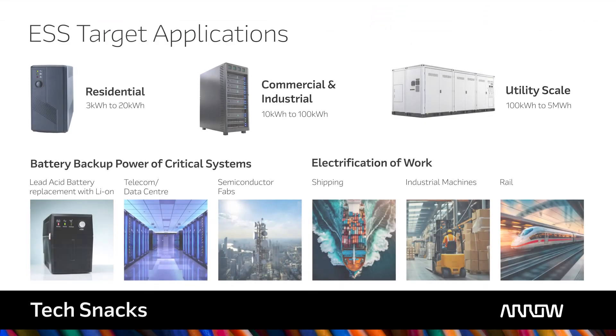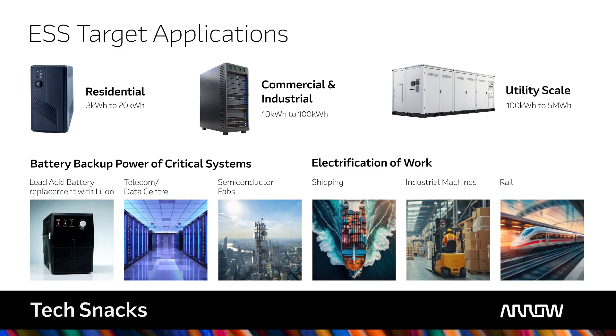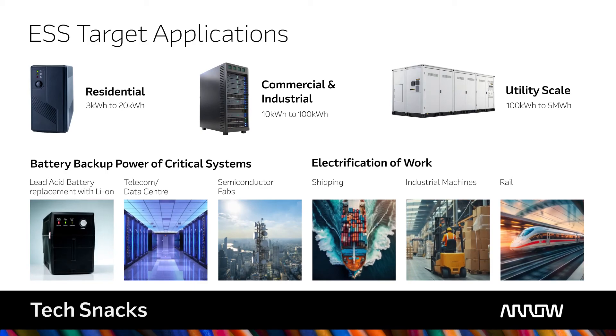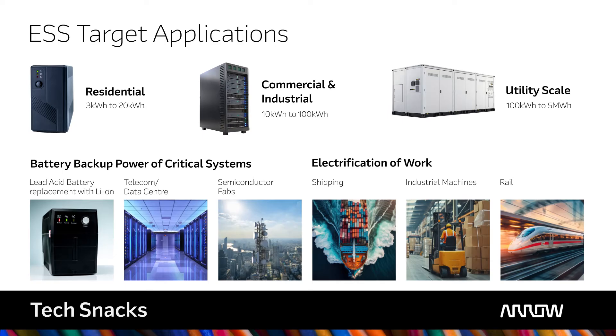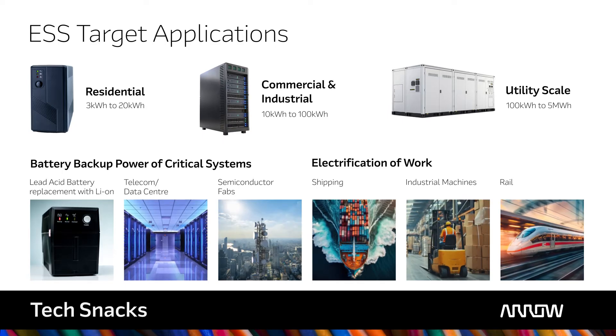As more energy is being generated from intermittent renewable sources like wind and solar, it's becoming more important to store the energy for when it actually needs to be used. Energy storage systems, or ESS systems for short, are necessary to provide energy storage during the time of generation and supply the demand when needed. This allows energy to be used when there is demand, reducing the need for energy generation from carbon generating sources such as oil and gas.